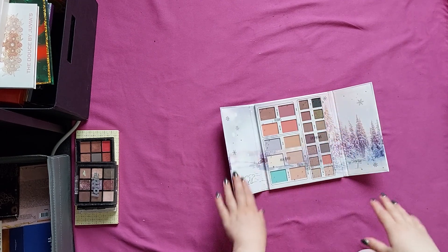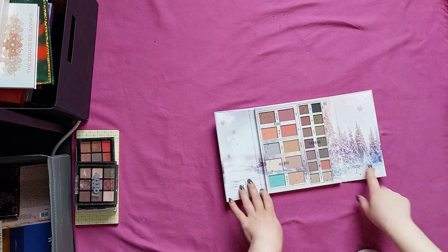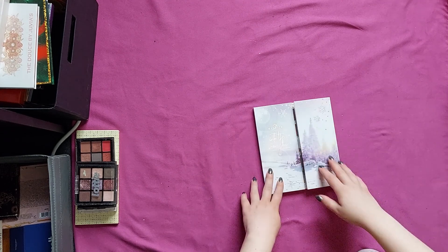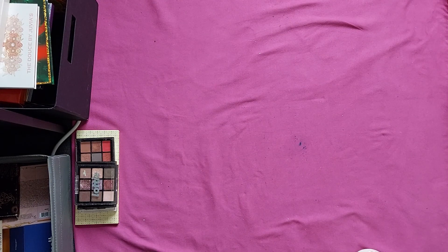Then we have the Essence Into the Snow Glow. This is brand new — it's a blush, highlighter, and eyeshadow palette. There are only about two or three shades in there that are really interesting, so because of that I'm just going to declutter the whole thing and let someone else love it.